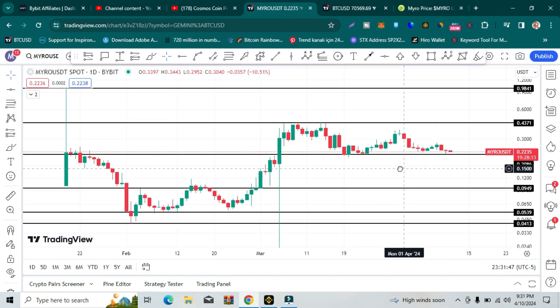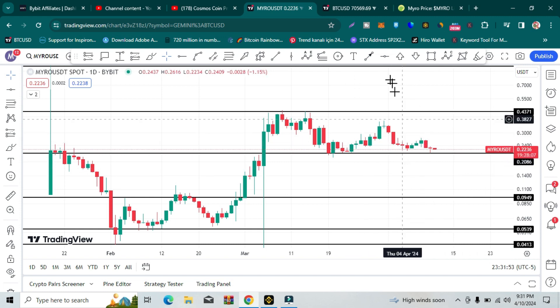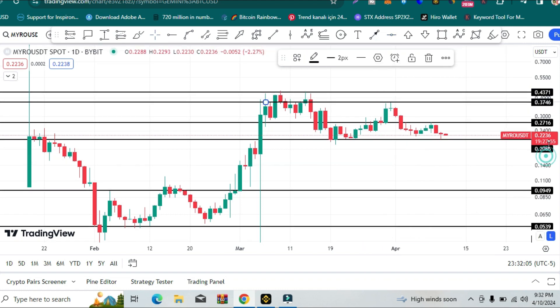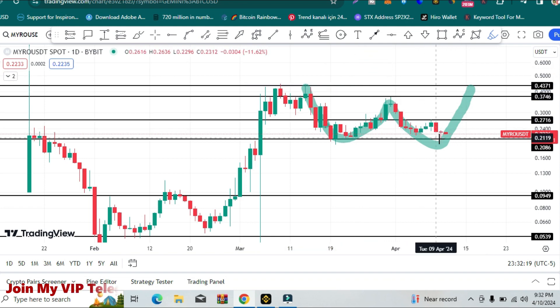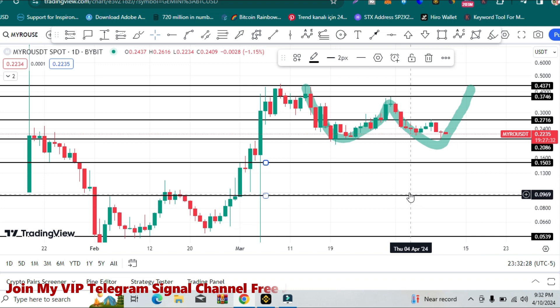Let's dive straight into the content. Here you can see this is the Myro USDT pair daily chart on Bybit. The current price is 22 cents. There is a small resistance at the 27-cent price area and also at 37 cents. If price holds this level, this will form a W pattern, with this level being the neckline of that pattern. If price fails to hold, it can further go down to touch 15 cents.